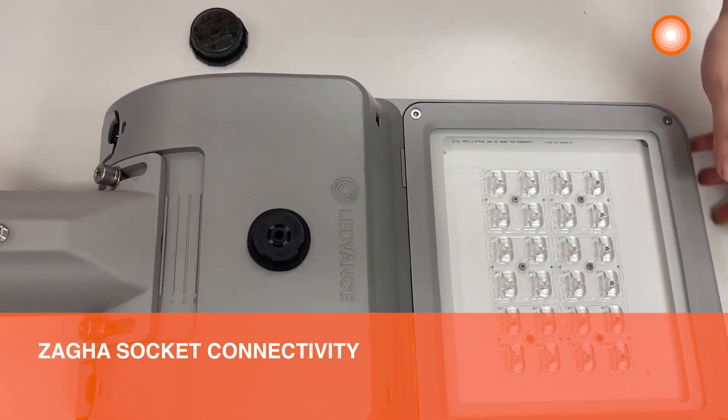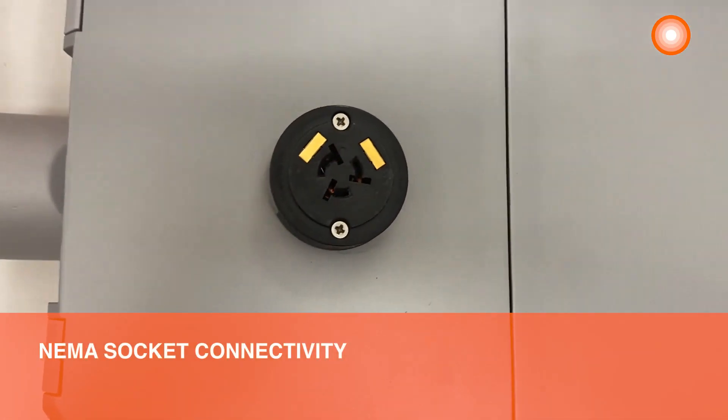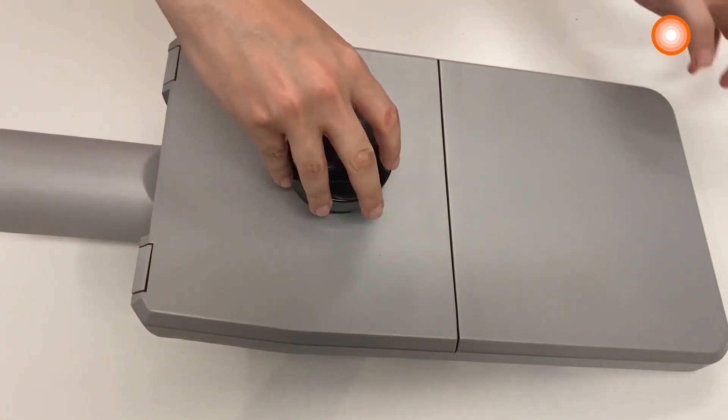LEDVANCE Performance Street Light Flex is compatible with NEMA socket and ZHAGA socket, in order to enable future upgrade to smart cities — meaning you can control your lights remotely through an IoT-based system and be part of the smart city ecosystem.